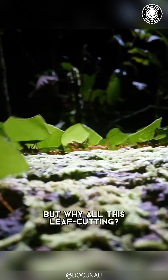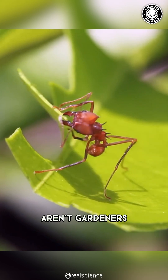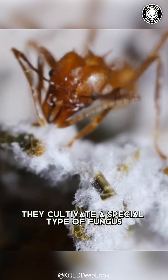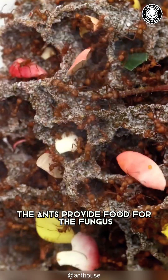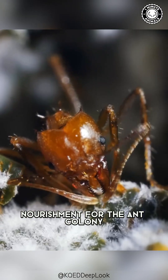But why all this leaf cutting? Well, these industrious ants aren't gardeners — they're farmers. Inside their underground nests, they cultivate a special type of fungus. The leaves they collect are used to feed this fungus. It's a symbiotic relationship: the ants provide food for the fungus, and the fungus provides nourishment for the ant colony.